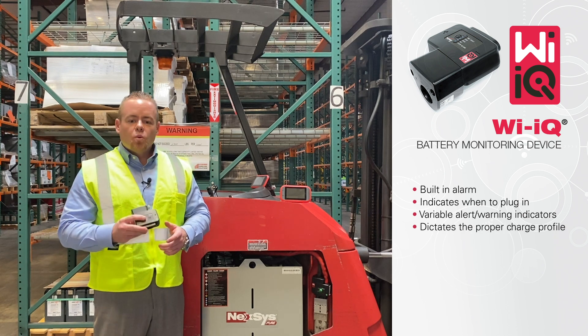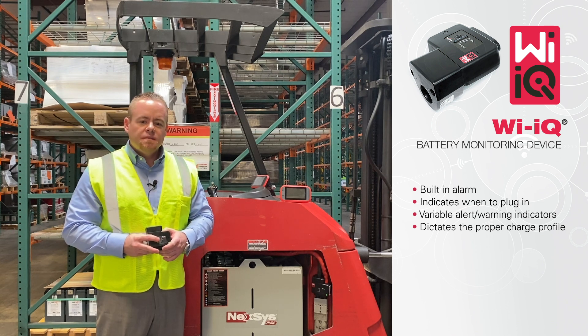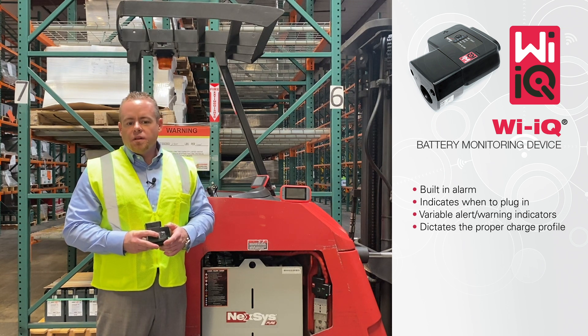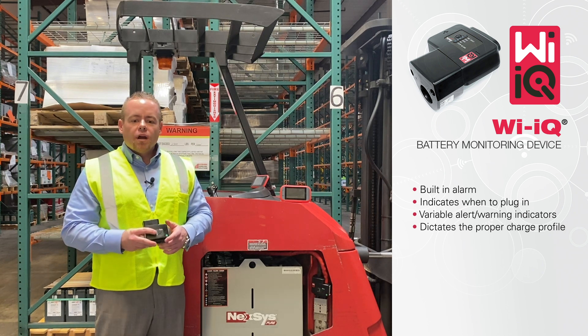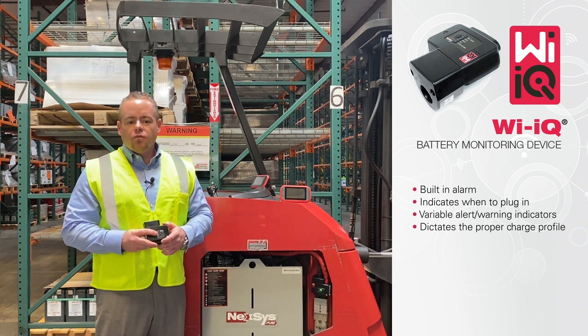The YIQ also has the ability to work and communicate with our Nexus Plus chargers. This is a huge benefit when you have a mixed fleet and want to apply the correct charge profile for each battery but need flexibility within your operations. The YIQ will dictate the type of charge the battery needs and override the charger's internal setting, giving you peace of mind that it is receiving the correct charge for optimal performance.